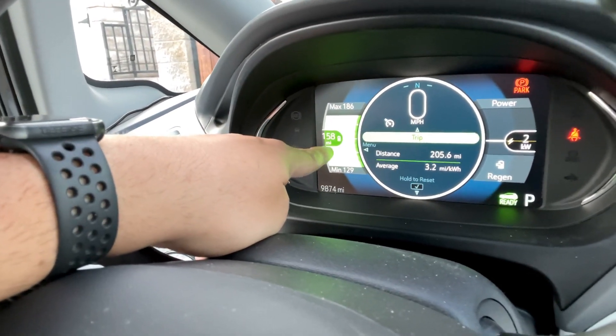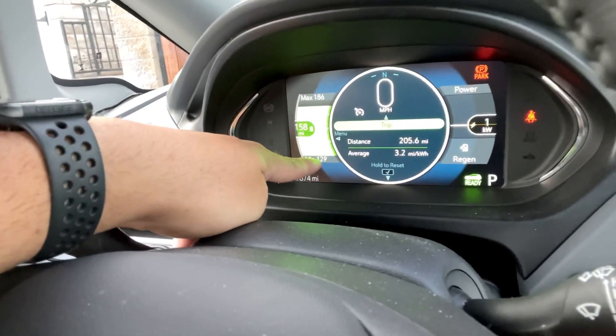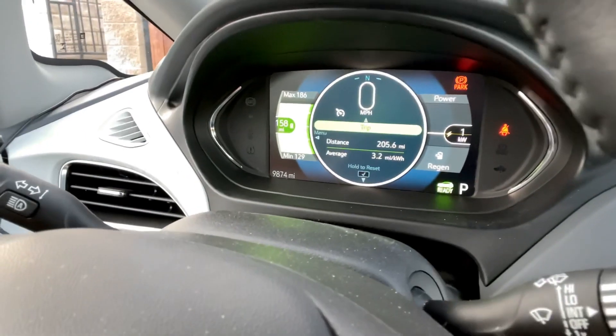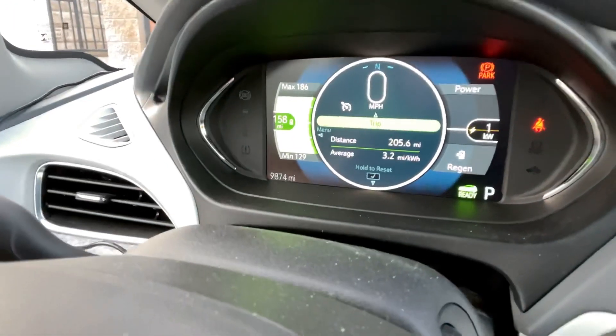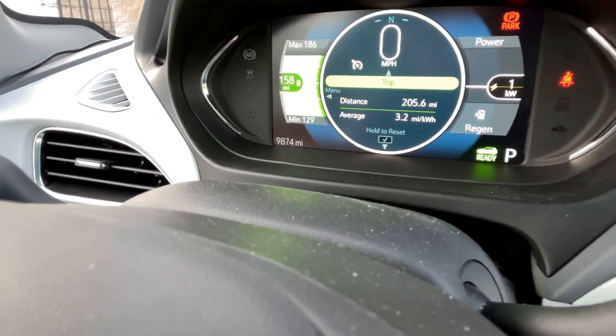My minimum would be 129 miles, and the average would be about 158 miles. Typically we go by that average number because the other two fluctuate a little too much. My car is just under 10,000 miles and I've had zero issues with it. In fact, this has got to be my ever-favorite car.